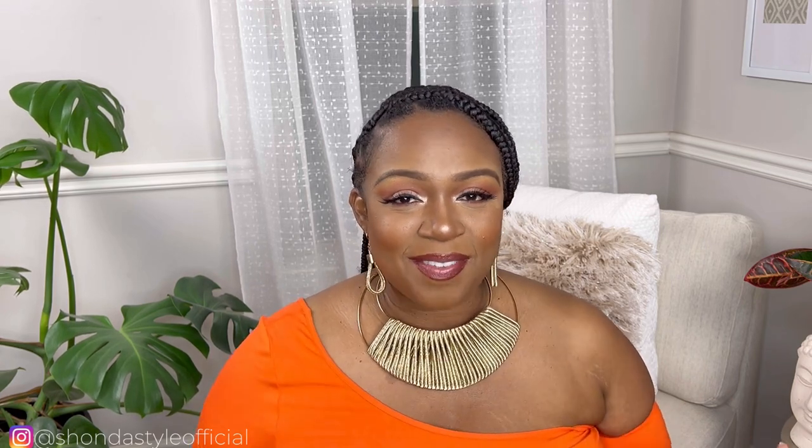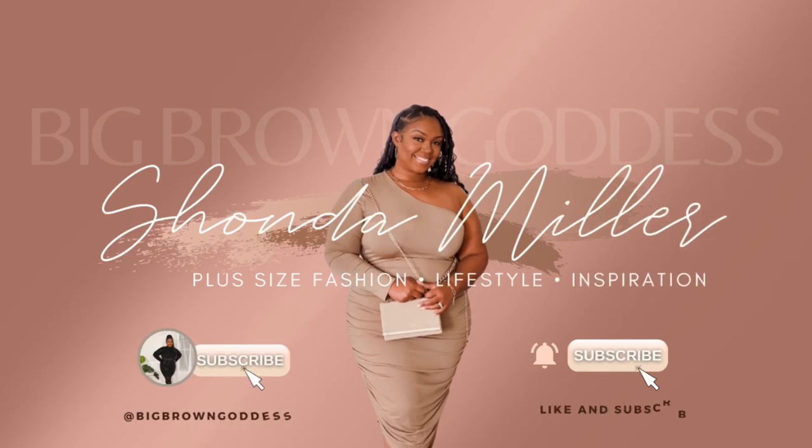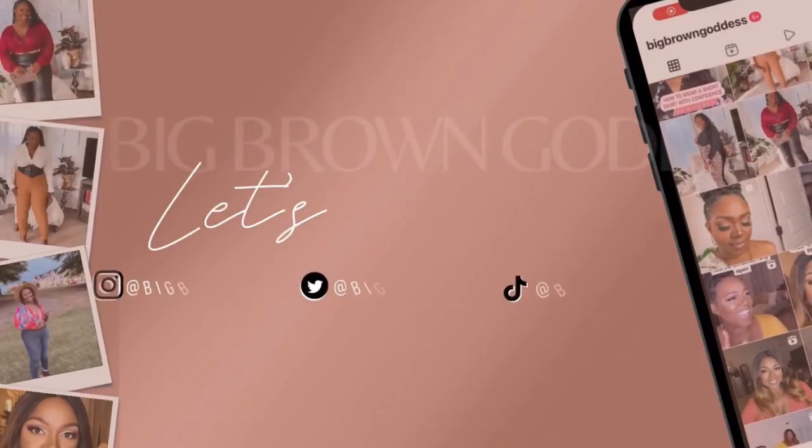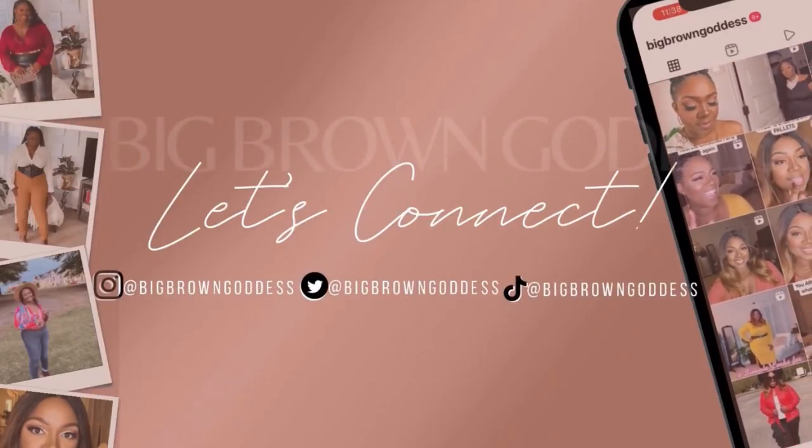If you haven't already subscribed, make sure you subscribe to the channel — you'll love it here in the goddess community. If you like this video, make sure you like and leave a comment letting me know what your favorite look was. But without further ado, let's jump right into the video.